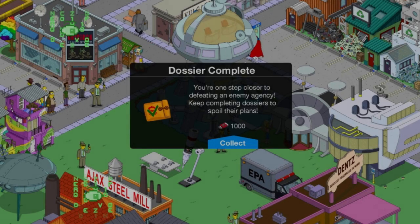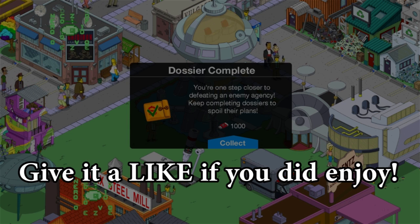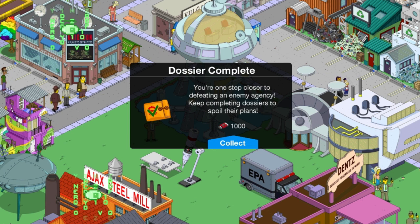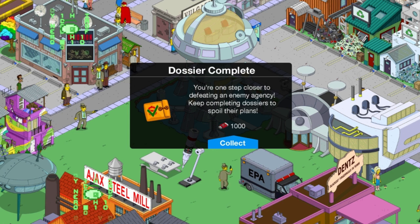Hey guys, it's me, it's KC, and welcome back to another personal prize in the Secret Agents event in The Simpsons Tapped Out. We're down to the wire, only a couple more to go before we are completely done all the personal prizes.